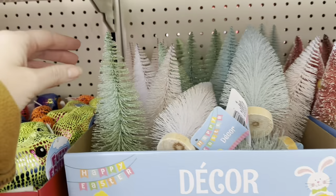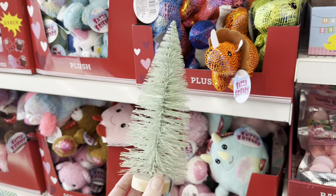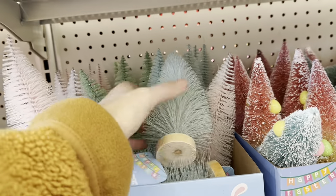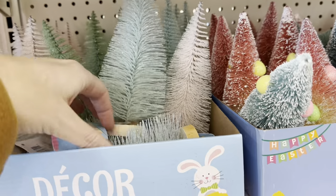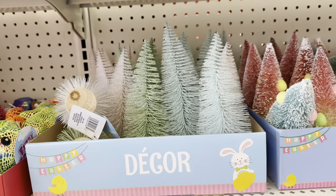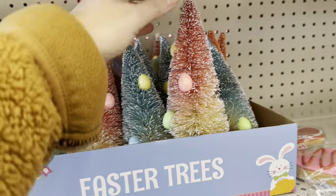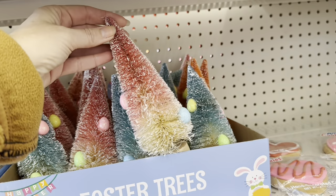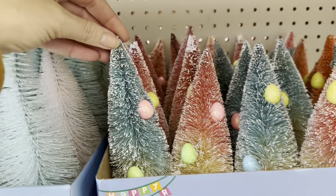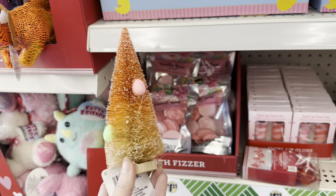Look, they have some of the Easter trees here, like the Christmas trees — the bottle brush trees. You got that beautiful springy green, there's also a pale pink and this really pretty blue color. That's all I'm seeing in there. And then look at these — they have little glittery foam eggs on them. Those are neat, it's kind of an ombre effect.